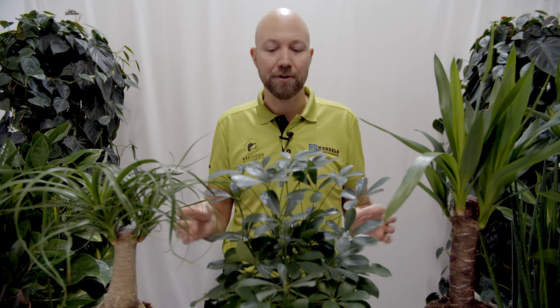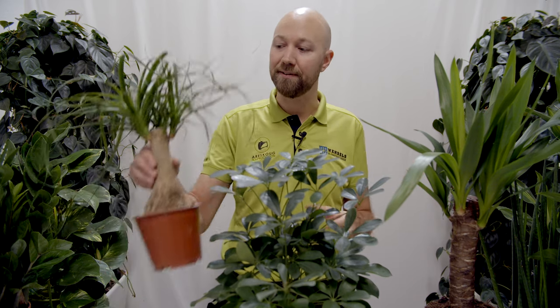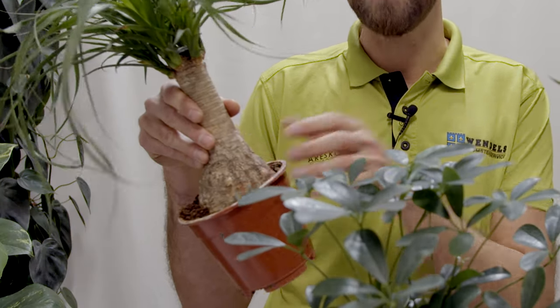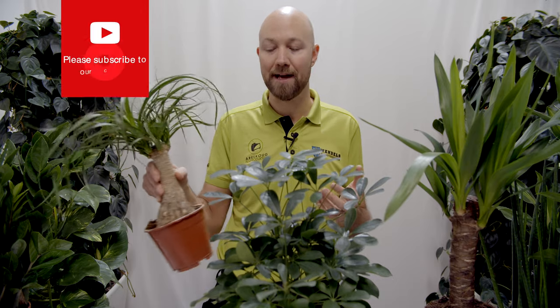There are a lot of similarities among these plants. They all want you to let the soil dry out completely before watering again — we have a video on that topic and will link to it. For instance, the Beaucarnea here actually stores water in its massive trunk, so it doesn't need that much water.